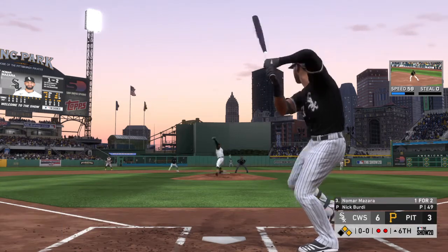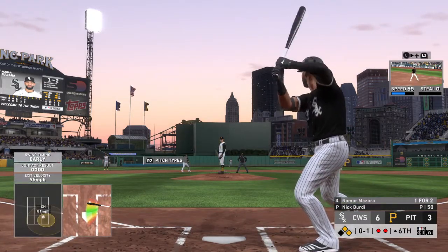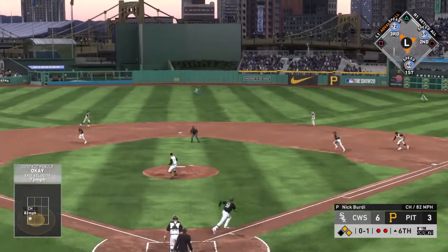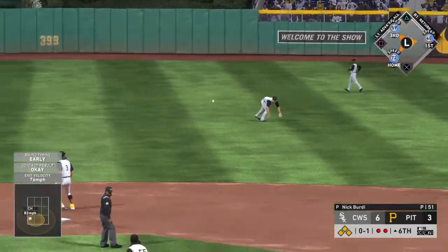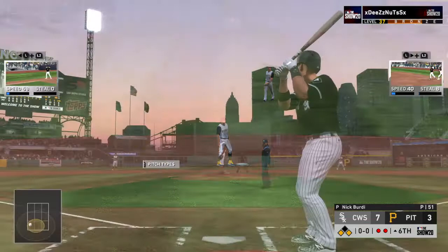In now Nomar Mazzara — he swings and hits it foul. A hit in two tries for him so far. Looking to wiggle out of this — here it is. Line drive to center field, that's in there for a base hit! Garcia blows through the stop sign headed for home, and he's safe at the plate as they open it up to eight to three.